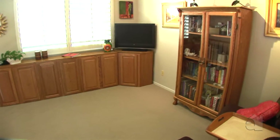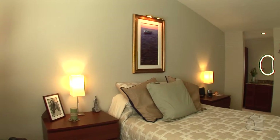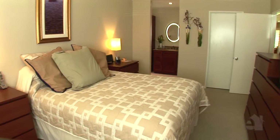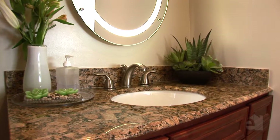A railed loft area overlooks the living room. The handsome master bedroom promises many nights of peaceful slumber. Stunning granite countertops accentuate dual sinks in the incredible master bath.